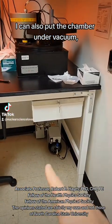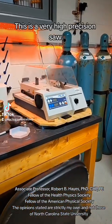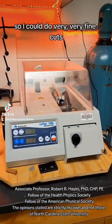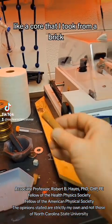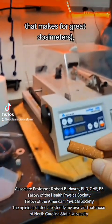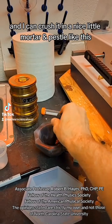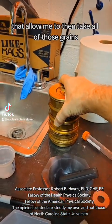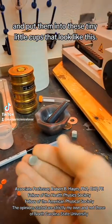I can also put the chamber under vacuum or use a nitrogen purge. This is a very high-precision saw — the blade is encrusted with diamonds so I can do very fine cuts. I can take things like a core from a brick, see all that particulate that makes for great dosimeters, cut it into thin slices, crush it in a mortar and pestle, sieve it into different grain sizes, and put those grains into tiny little cups.